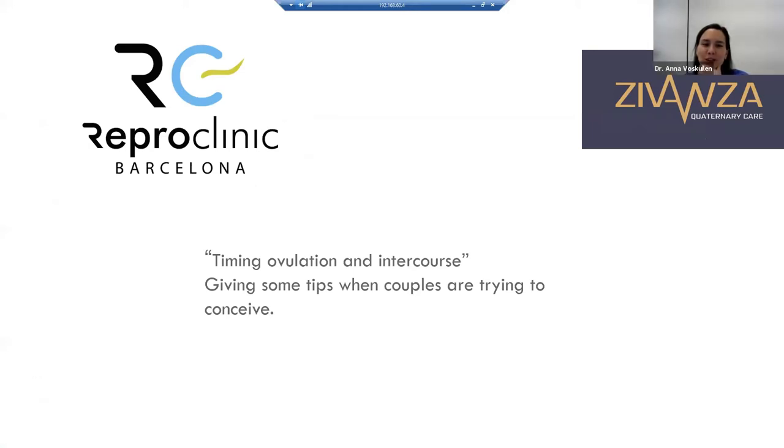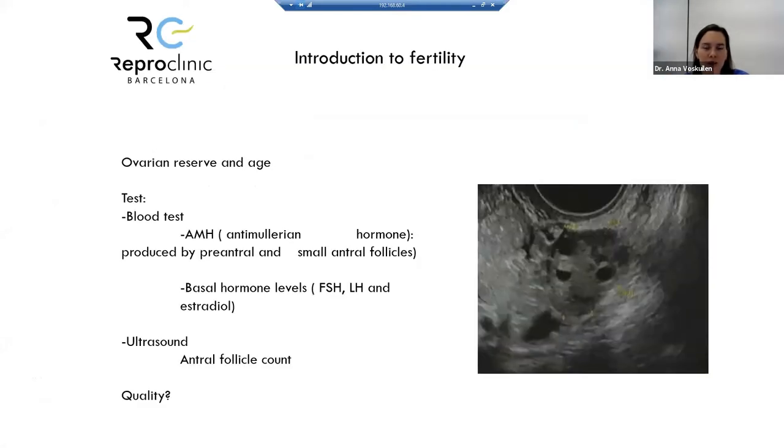Let's start with this presentation about timing ovulation and intercourse, and giving some tips when couples are trying to conceive. The first thing is to do a little introduction to fertility, and the first thing I always explain to patients is about the ovarian reserve and age.